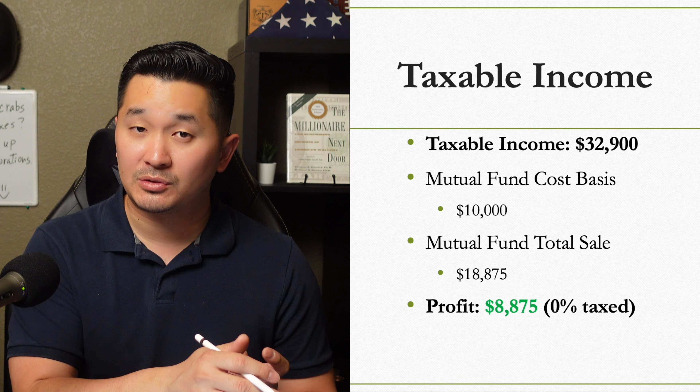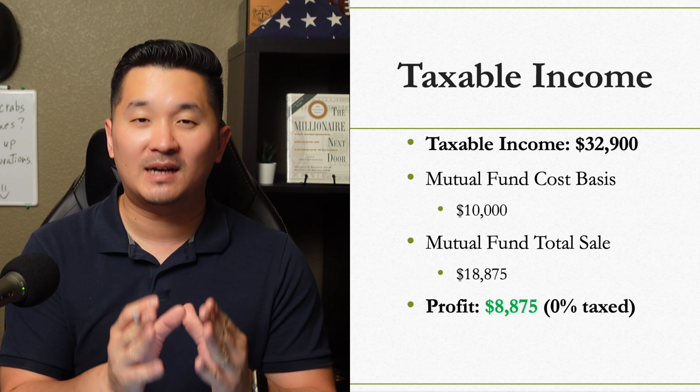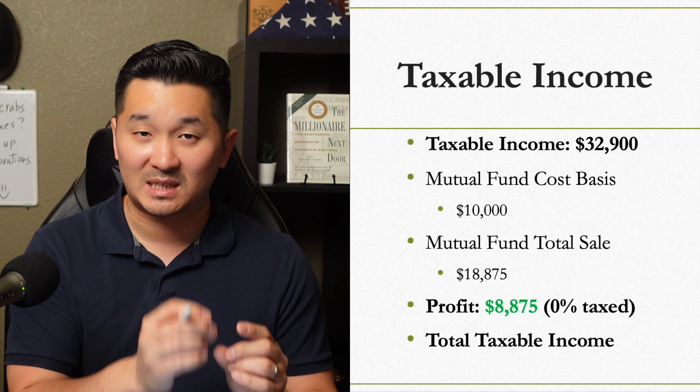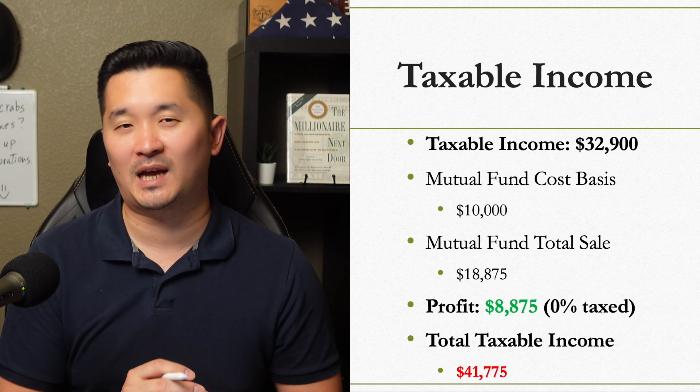If you add $32,900 to $8,875, you will still be under the taxable income threshold for the 0% capital gains tax rate.